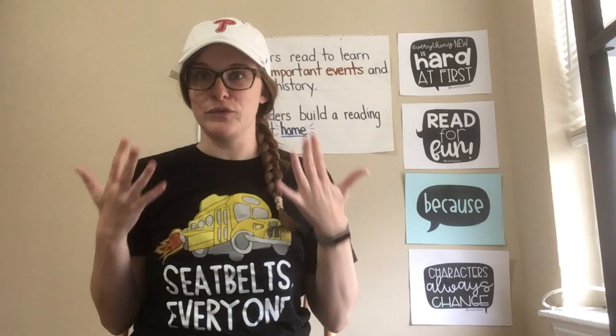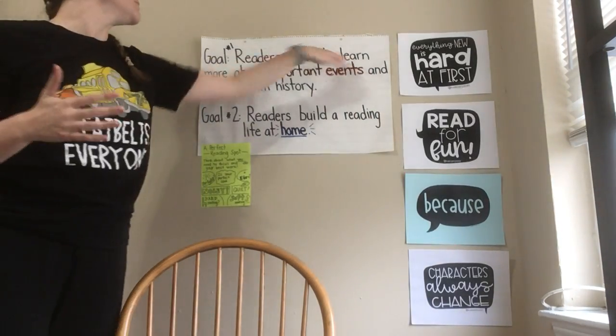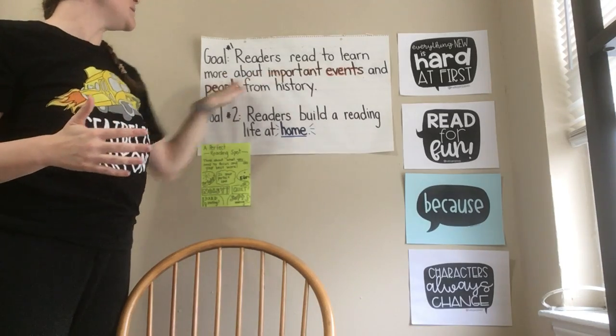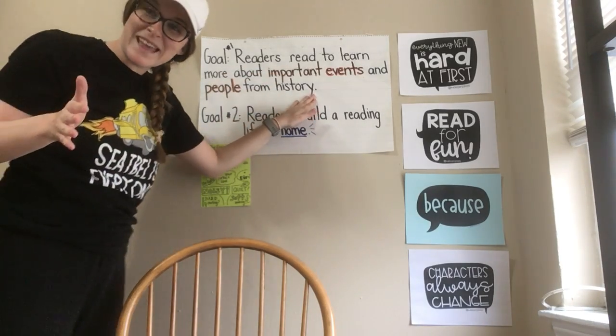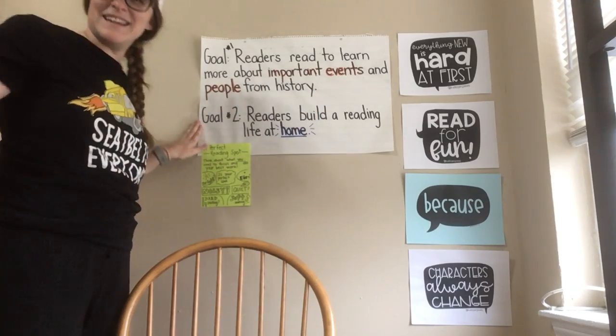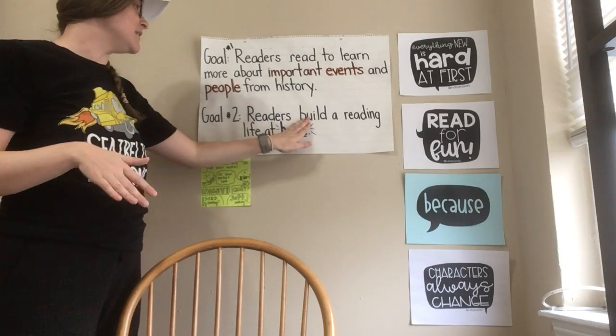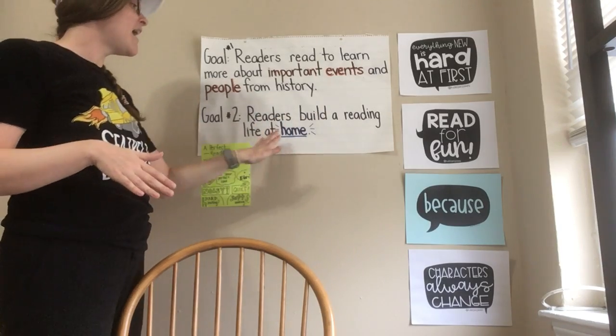So I have a second reading goal for us. We know one of our reading goals is that we read to learn more about important events and people from history, and we'll keep doing that while we work on our historical biographies. But I'm adding a second reading goal. Here it is: readers build a reading life at home.